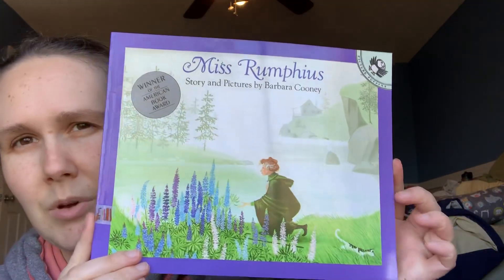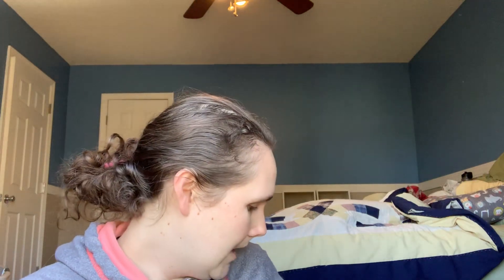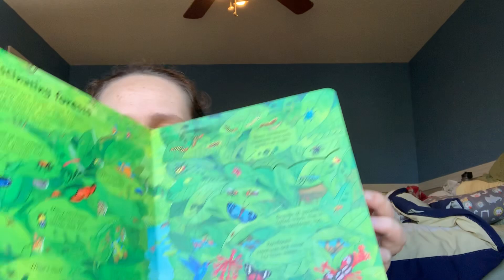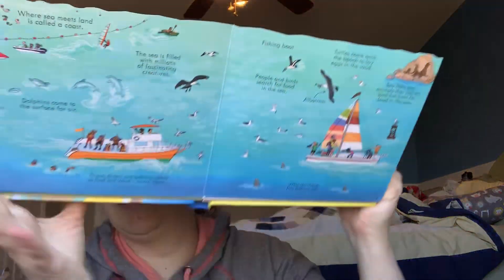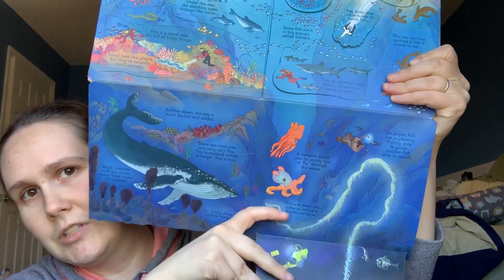This one was actually recommended — I'm not a hundred percent sure why — but it's Miss Rumphius, and it's a good story. I remember this one from my childhood; I spent hours looking at these pictures. She travels around the world, and that's probably why it's recommended. And then this is Look at Our World, which has different ecosystems and things that go very much with the science portion. It's got really fun different levels, and my kids are obsessed with the ocean.